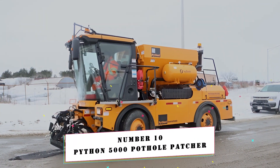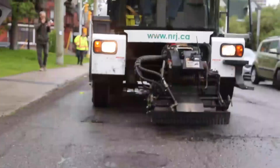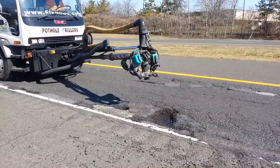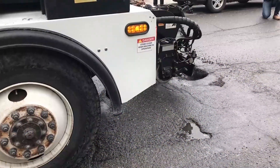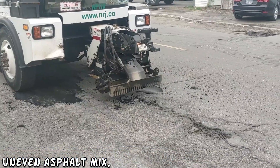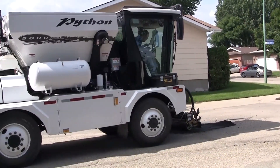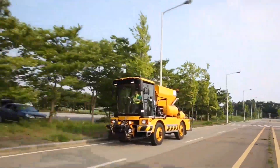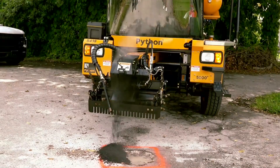Number 10: Python 5000 Pothole Patcher. The Python 5000 Pothole Patcher is a compact and inexpensive self-propelled vehicle for repairing potholes and damaged roads, enabling continuous repair of large gaps and joints. The machine employs an uneven asphalt mix, and a single person can finish the cycle in two minutes. Hydraulic rollers guarantee excellent asphalt mixture compaction, extending the life of the road surface. It can work in low temperatures and rain.